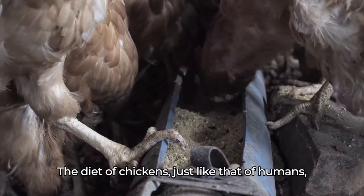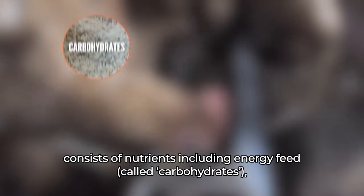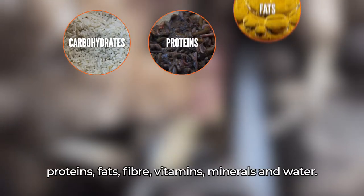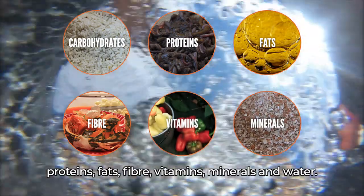The diet of chickens, just like that of humans, consists of nutrients including energy feed called carbohydrates, proteins, fats, fiber, vitamins, minerals and water.